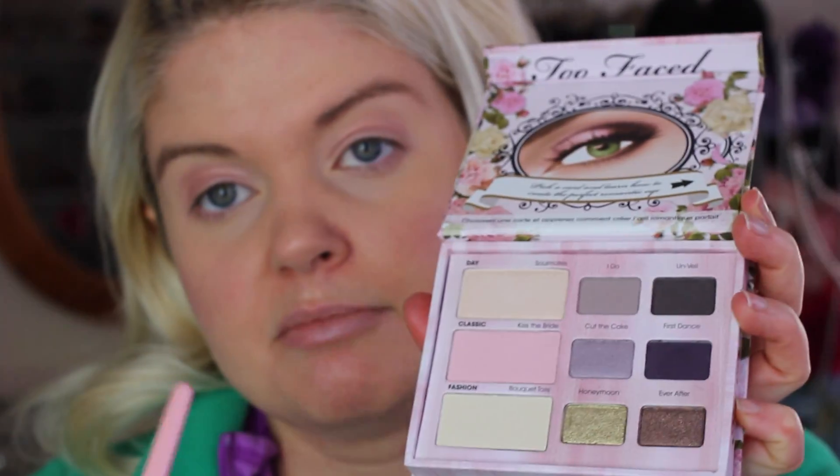This is the Romantic Eyes palette because I'm going for a romantic makeup look. They have so many different ones — I use the Natural Eyes one probably every day. I'm going to go with the Classic look, which is like the mid range. I'm starting with Kiss the Bride, which is a pinky color, using one of my Too Faced brushes to go over the lid. My base was pink and this color is another pink, really going to seal it in.